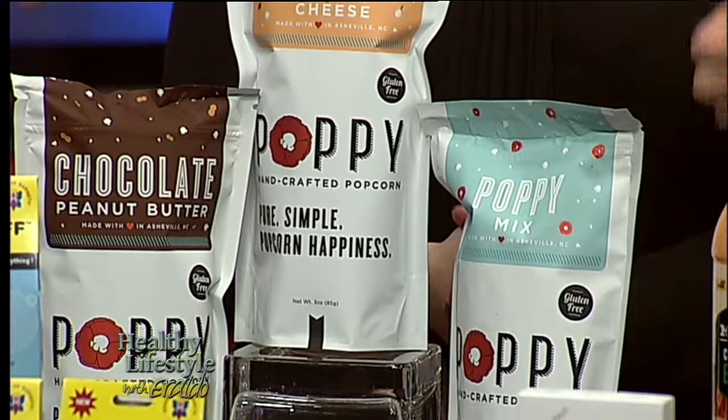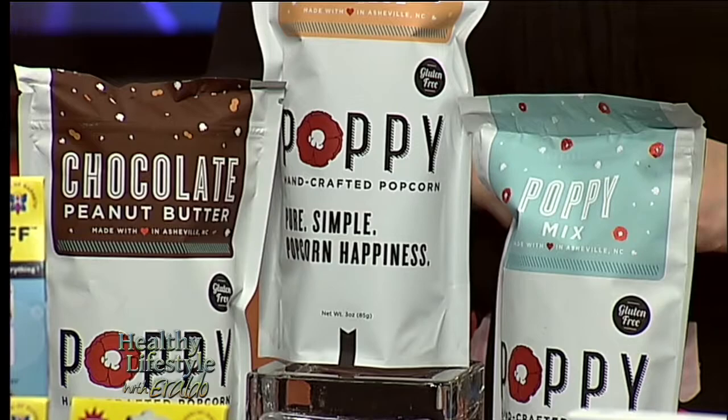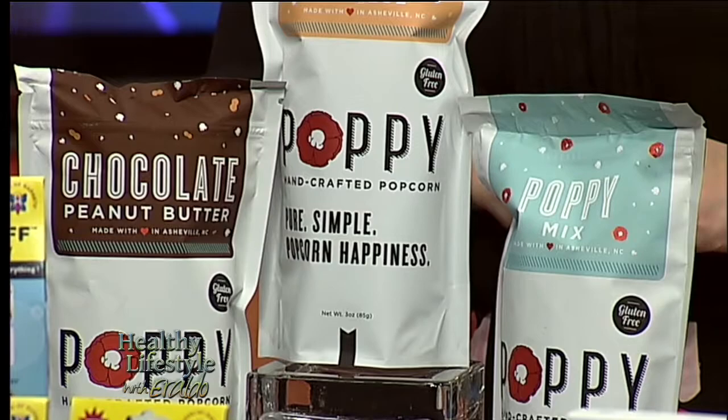It's healthy for you and it's got good flavor. They're great for parties, weddings, and corporate events. They have many flavors — reindeer crunch, Asheville crunch. Amazing the amount of flavors they have.